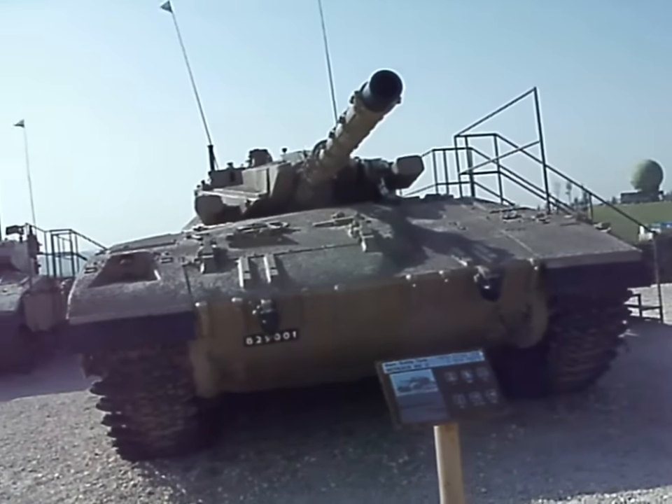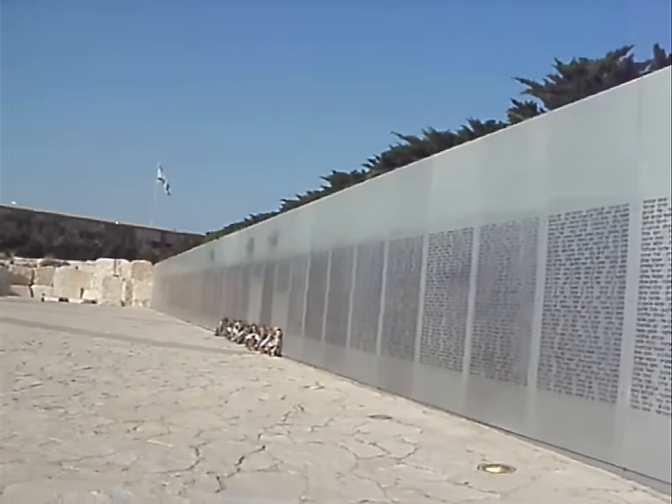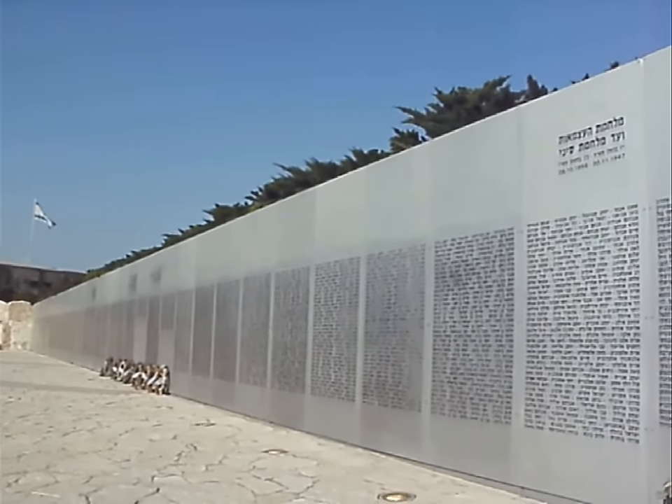Main battle tank, Merkava MK2. Here's a wall of names — a long wall. Still just names of people who were killed during the wars.